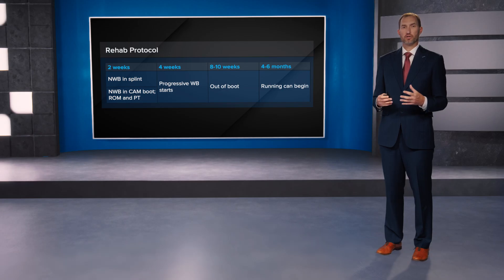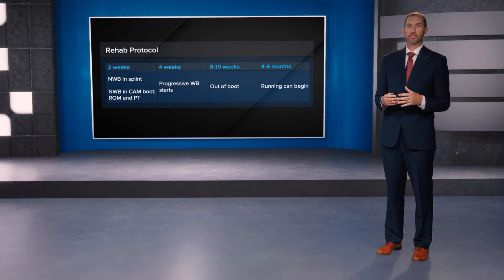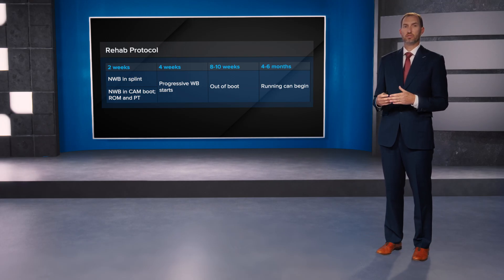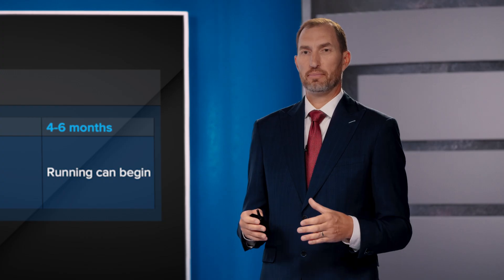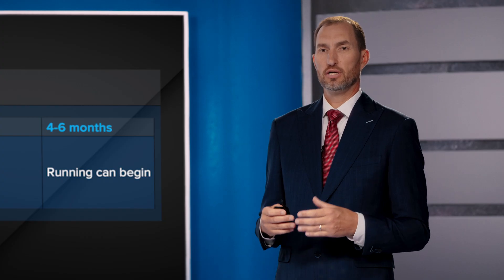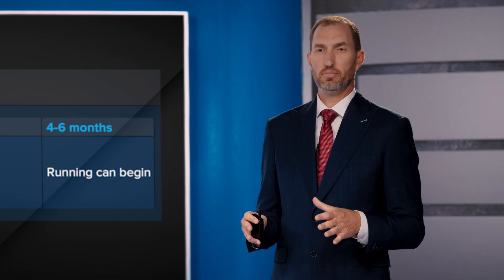My rehab protocol for these patients is two weeks non-weight bearing in a splint, and then at two weeks in clinic we transition them to a boot to begin range of motion and physical therapy. At four weeks I allow progressive weight bearing, and then at eight to ten weeks that's my goal to get them out of the boot. I allow them to start running or doing higher impact activities at around four to six months.